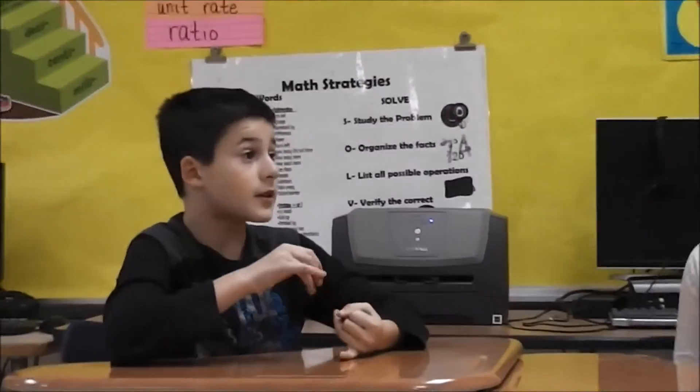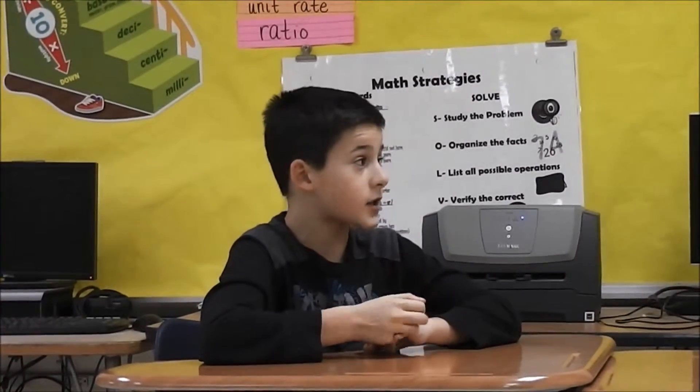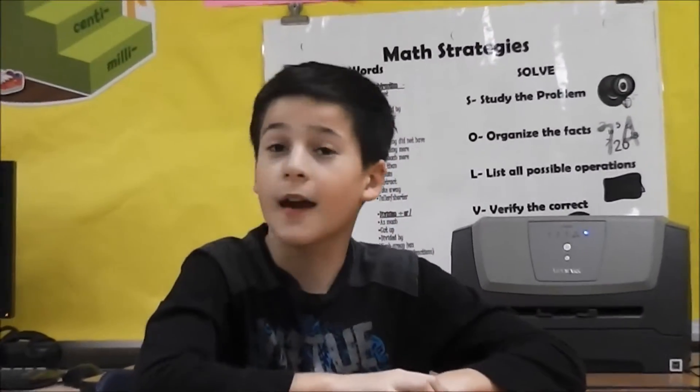In math class, we're doing the commutative law, which involves multiplying fractions. And that's it for math.